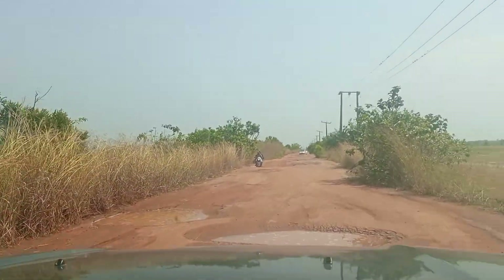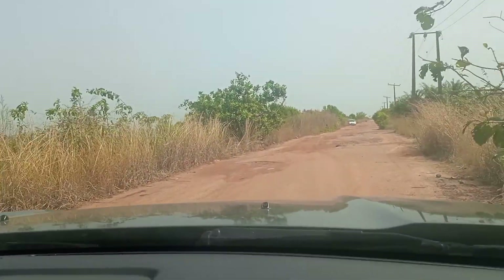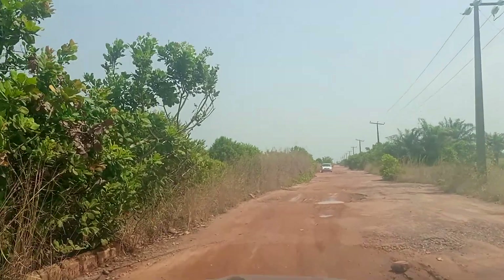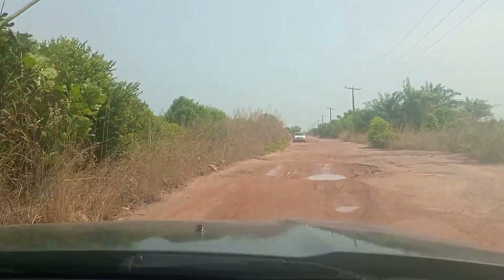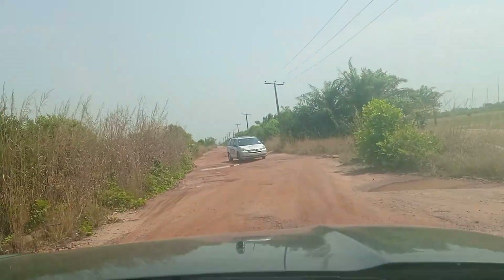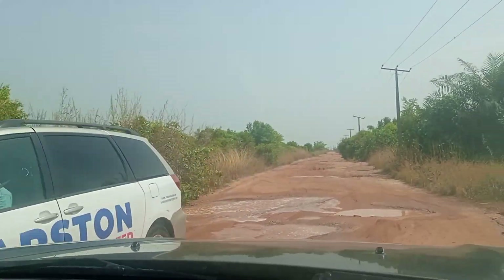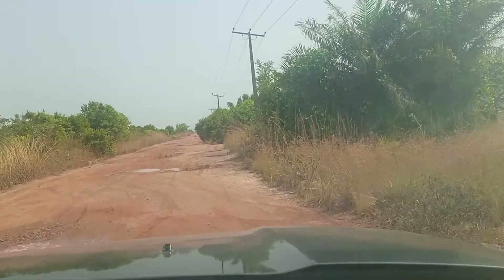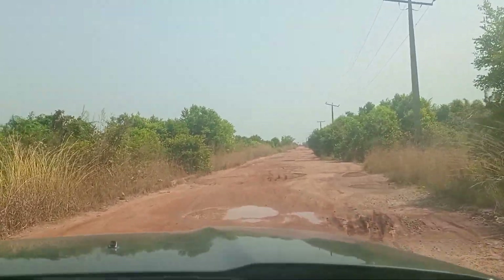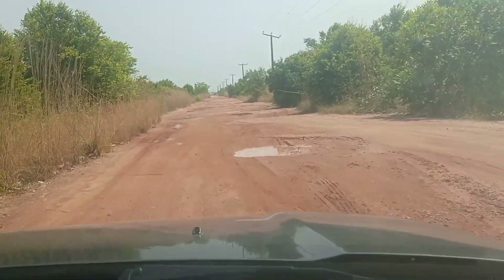People are living here — there is a village, a secondary school, a primary school, and you can see there is electricity here. These are people's villages as well. You can see there is vast land in this place, so don't wait to buy land here — buy land and wait.